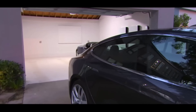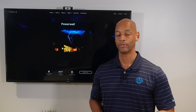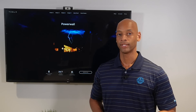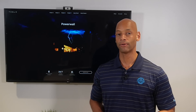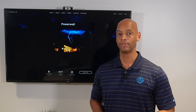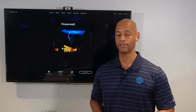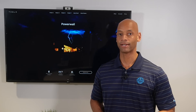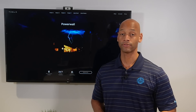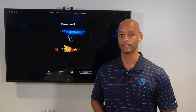In terms of storage capacity, you get 13.5 kilowatt hours per Tesla Powerwall battery, which is some of the largest capacity per battery in the industry right now. The Tesla Powerwall comes standard with a 10-year warranty. In terms of cost, the Powerwall is now sort of middle-of-the-road — when it first came out it was probably the most affordable, but we've recently seen price increases of about $2,000 per battery compared to last year.